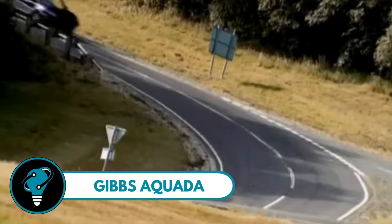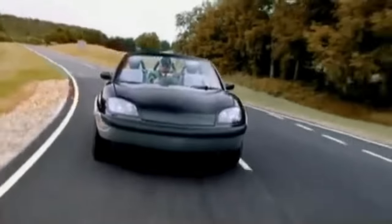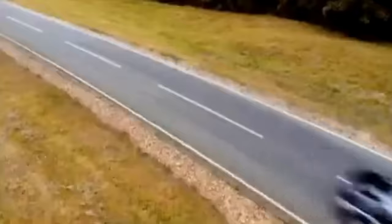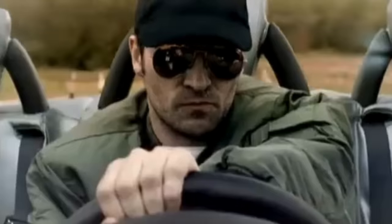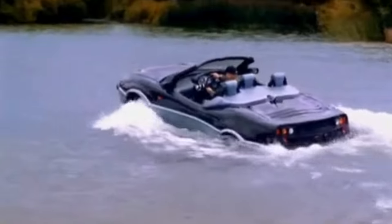The Gibbs Aquata is a top-notch amphibious vehicle that effortlessly switches from land to water in less than five seconds — cruising on the road one moment, then diving into the sea the next, all with a push of a button. With speeds over 100 miles per hour on land and 30 miles per hour on water, thanks to its powerful engine and water jet system, it's a thrill-seeker's paradise.